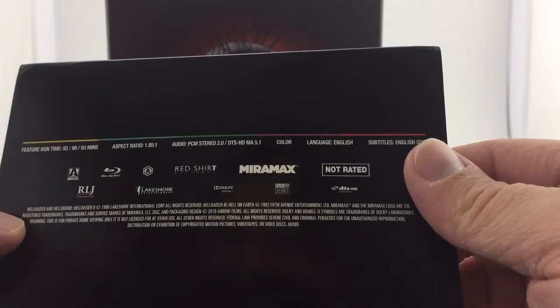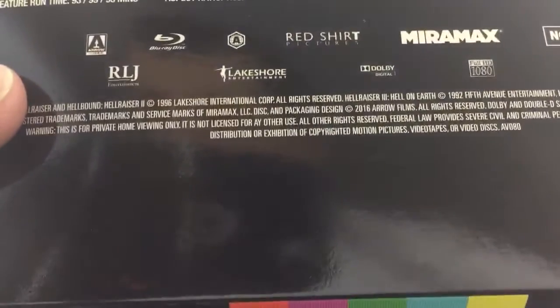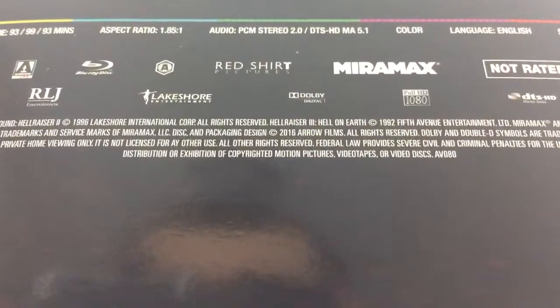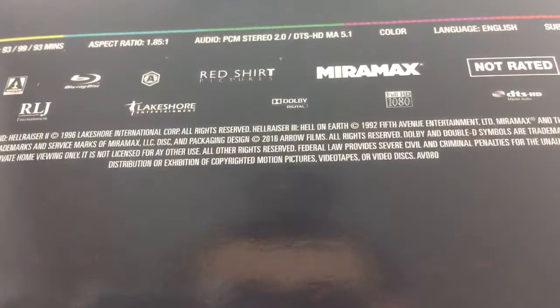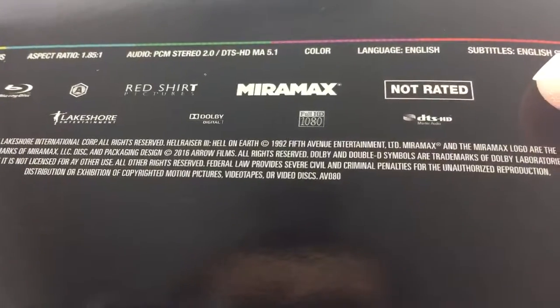Miramax. This is the Region A set, so we've got Miramax, Lakeshore Entertainment, RLJ Entertainment, Arrow — Dolby, 1080 Full HD.